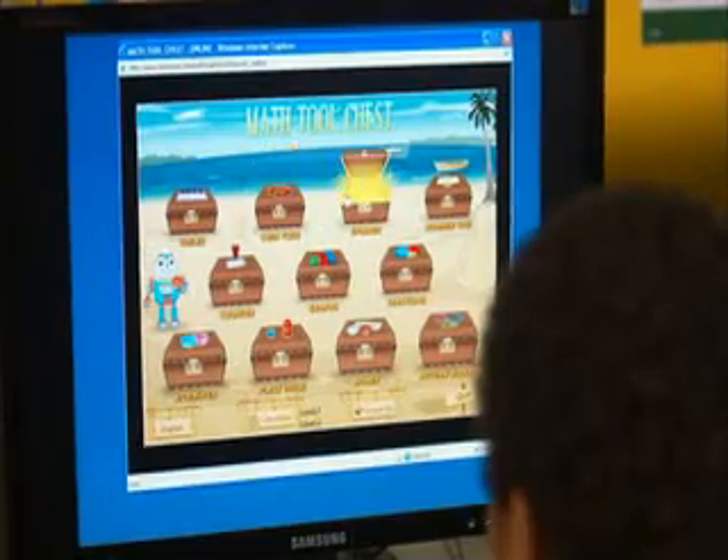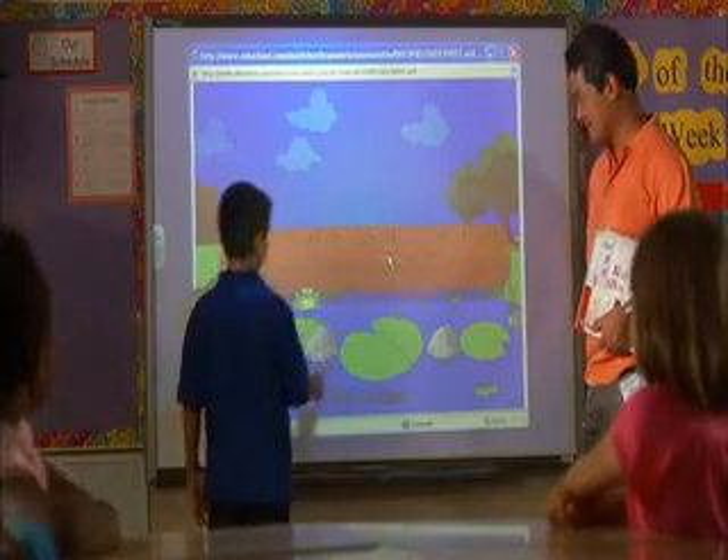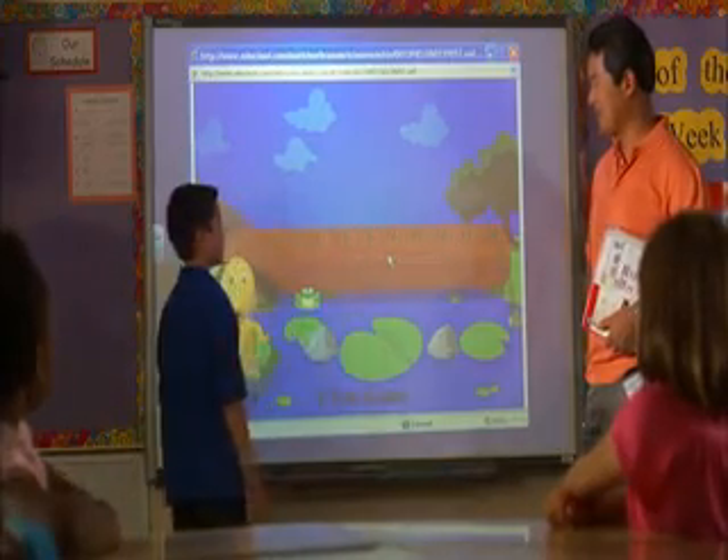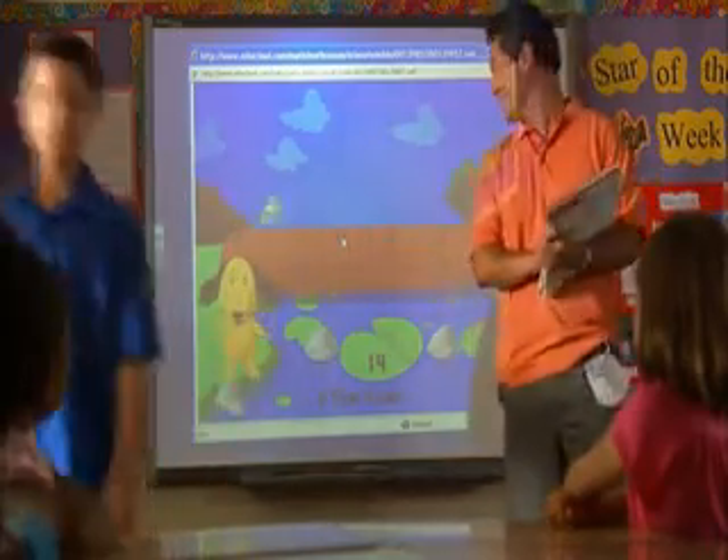Personal Tutor, Math Tool Chest, and other exciting digital opportunities further extend understanding and connect your students to the digital world they live in today, while preparing them for tomorrow.